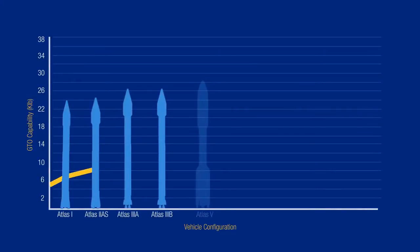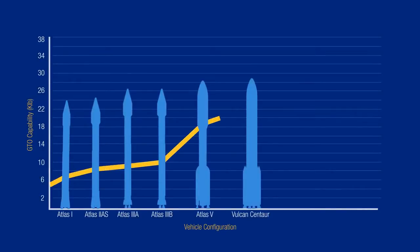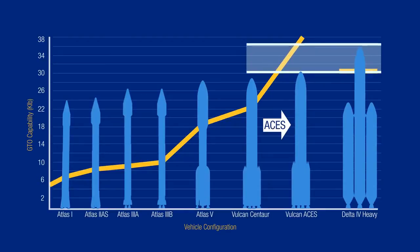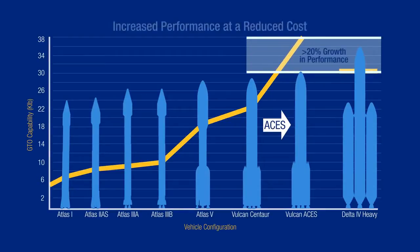ACES fundamentally has three key features. First, it's a much higher performing stage. With Vulcan ACES and the maximum number of solids on Vulcan, we will have at least 20% more payload performance than the current Delta IV Heavy. That big increase in performance could be a value to customers requiring maximum performance.